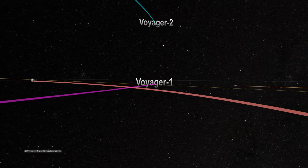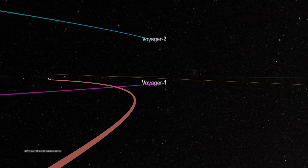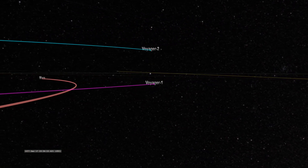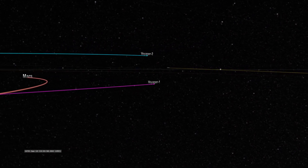Using the gravity of other planets, Voyager 1 was able to slingshot from one planet to another, speeding up its travel time immensely. Two weeks after its launch, Voyager 1 pointed its camera back to Earth and captured the first spacecraft image of the Earth and its moon.